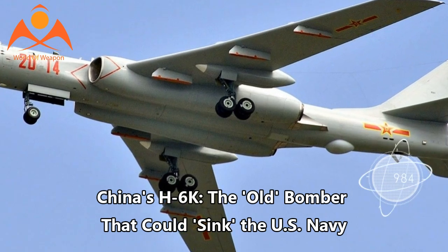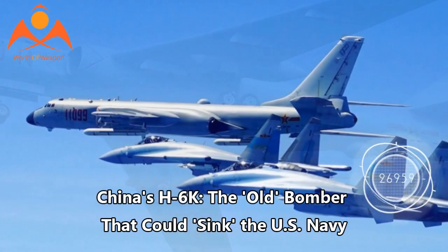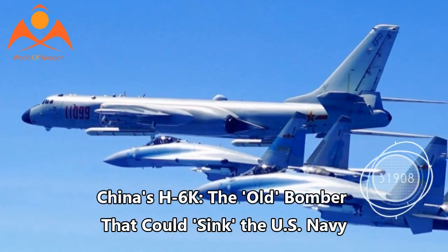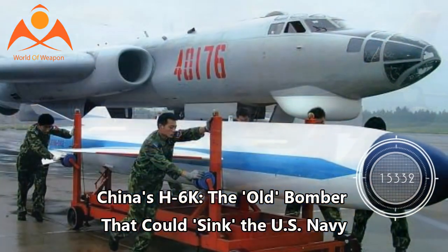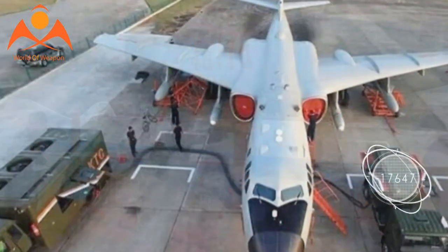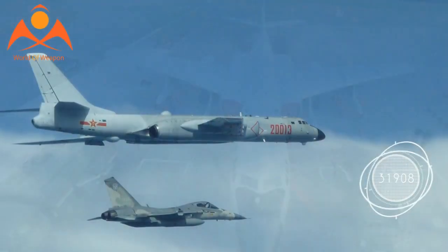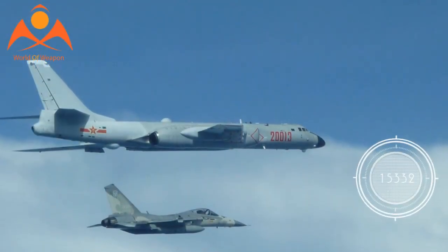China's H-6K — the old bomber that could sink the U.S. Navy. In recent days, the Chinese People's Liberation Army Air Force, PLAAF, has stepped up its activities in the South China Sea. For the first time ever, the PLAAF has landed Xian H-6K bombers on Woody Island in the disputed Paracel Archipelago.